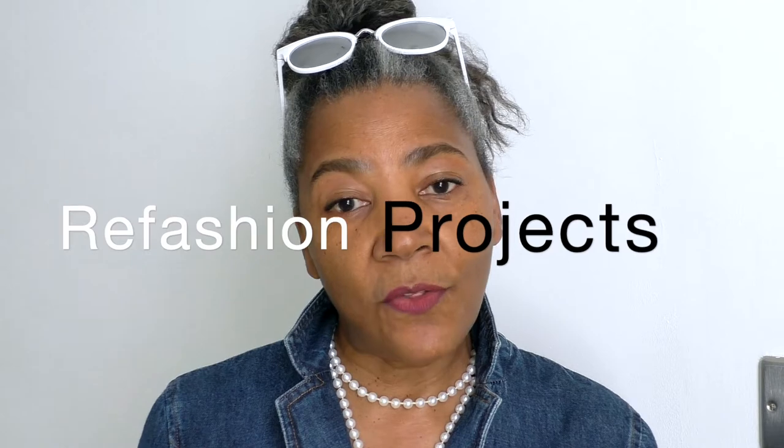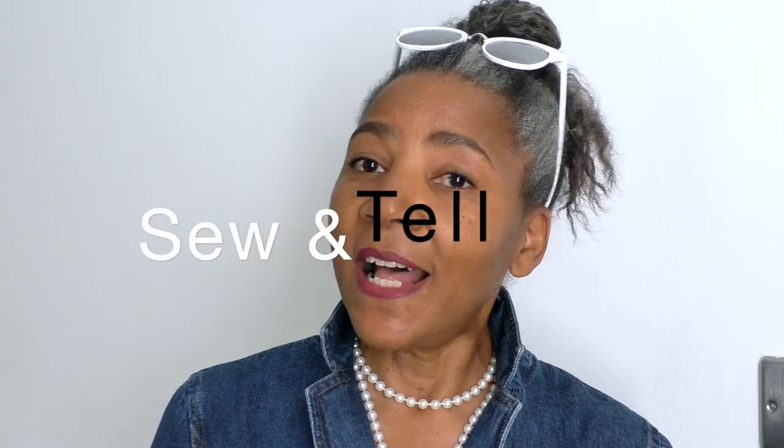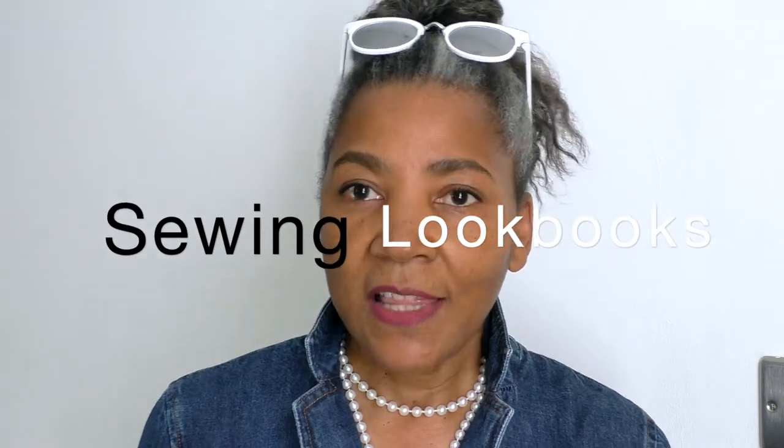Hello fashion sewers! I hope you are well. If you're new to my channel, I'm Colleen G. Lee and on my channel I do refashioning projects of old or even new clothing. I also do outfits of the week where I film six different outfits and upload that on a weekend, usually a Saturday. Sew and Tell covers topics around fashion and sewing. I also do sewing techniques - there are lots on my channel, so just hit the search button and put in the information you're looking for, and finally I do sewing lookbooks.